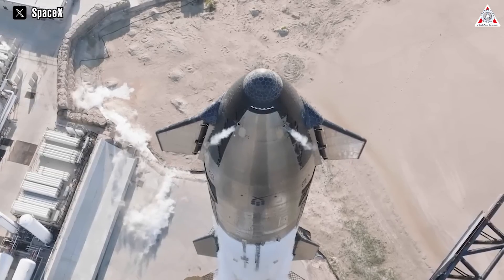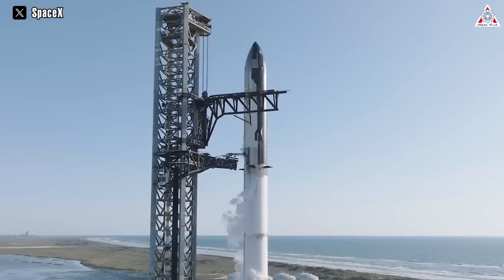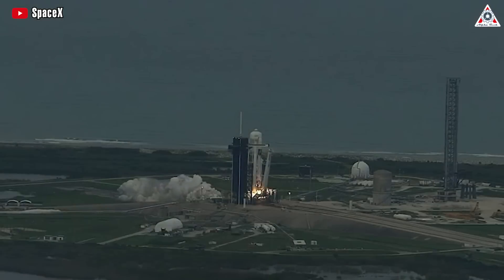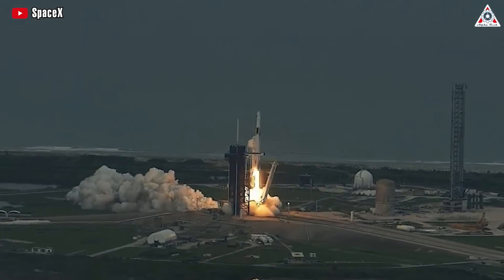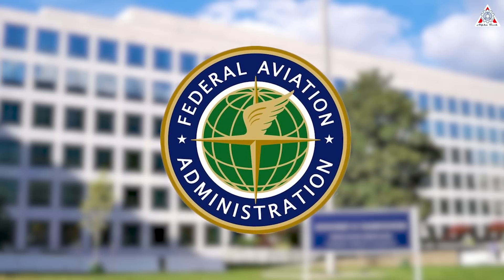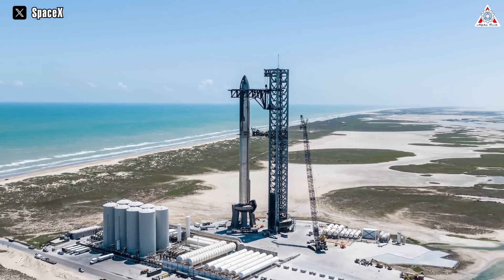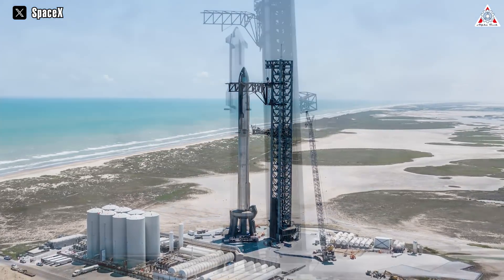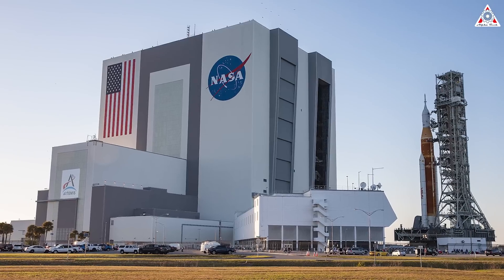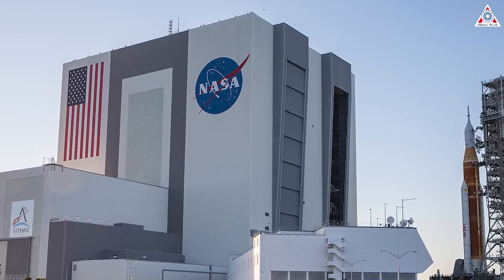Starship, or any other private company's rocket for that matter, is all but a reluctant choice for NASA. Nevertheless, SpaceX and its space products remain a crucial component within NASA's operational framework and the entire American aerospace industry. Currently, Starship is awaiting FAA approval for its upcoming flight, which may be postponed until October. But if Starship is not allowed to launch promptly and frequently, NASA's plans could face significant delays, and neither NASA nor the United States wants that to happen.